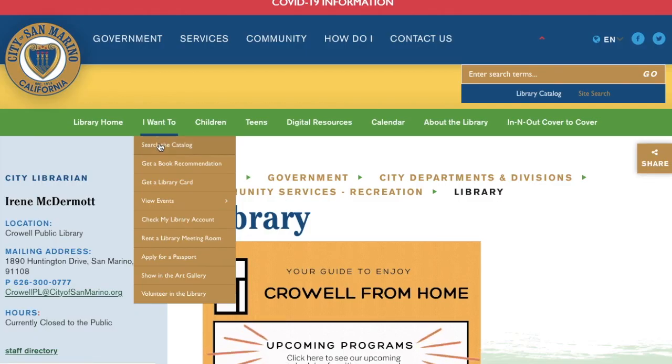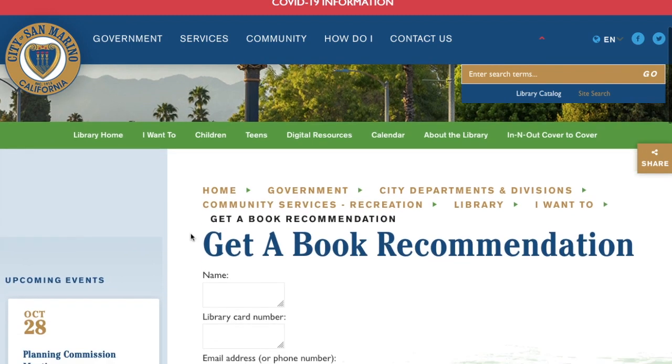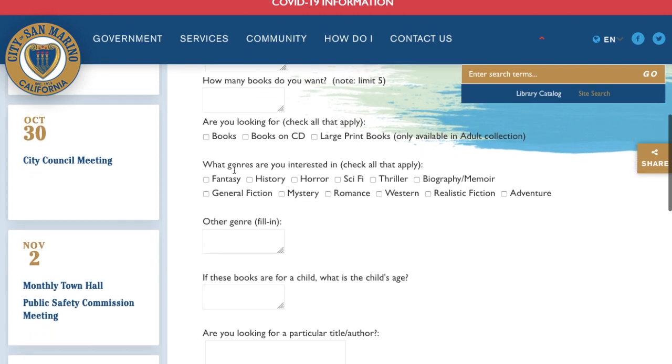As always, you start on the home page and under 'I want to' you go to 'Get Book Recommendations.' Once here, all you have to do is enter your name, your library card number, your email address, or your phone number, and then you get to tell us whether you want one or up to five books.